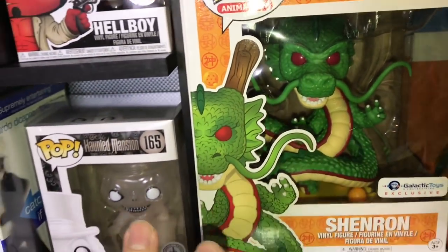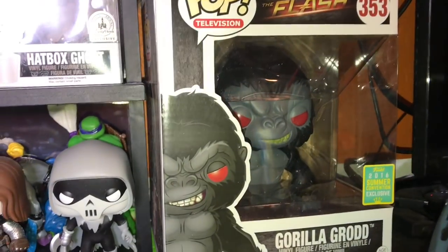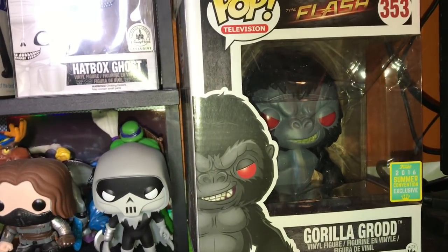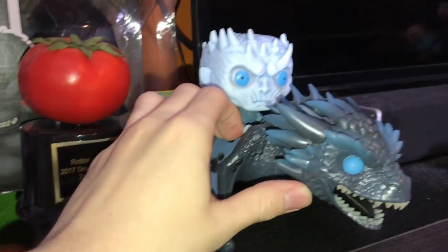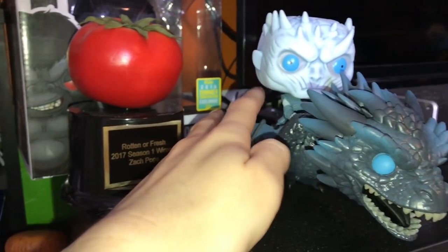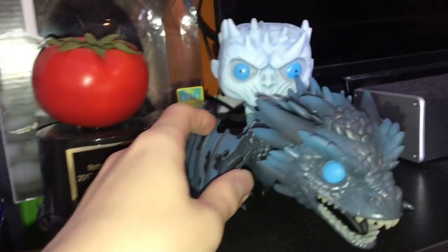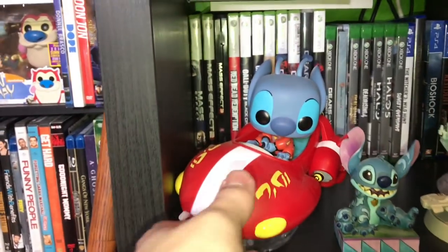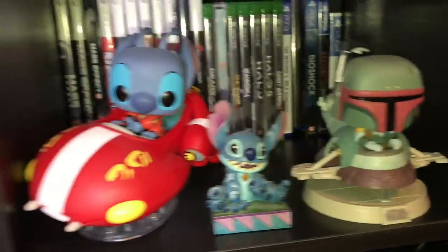Moving down here, Dragon Ball Z — Shenron is here. This is one of my most beautiful pops; you can kind of see the dragon balls around him. Then Gorilla Grodd — a present from one of my best friends. Gorilla Grodd is a fantastic pop, in my top 10. Right here, just got yesterday — this is my Night King from Game of Thrones. Spoilers if you're not caught up, but I love this pop. Going down, Stitch riding his little ride, and Boba Fett in slave one.